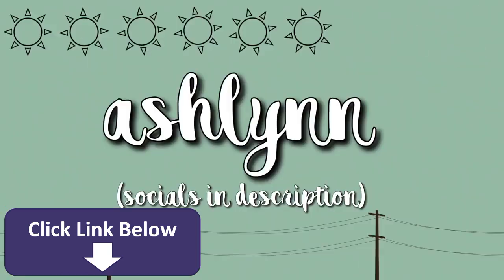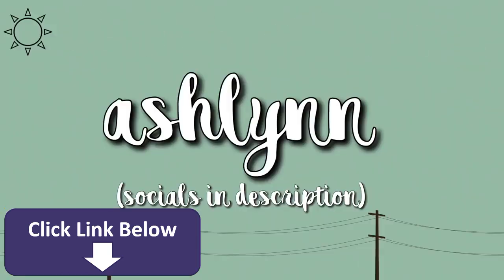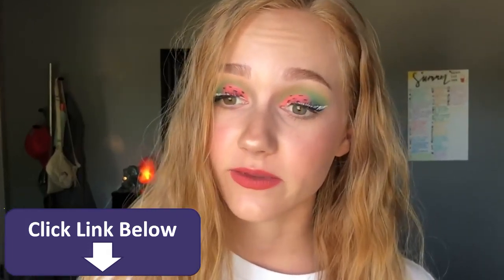Hey guys, it's Ashlyn. In today's video, I'm going to be doing the highly requested makeup collection. I have gotten so many requests to do this video and it is kind of insane, so I'm going to be doing it in this video.